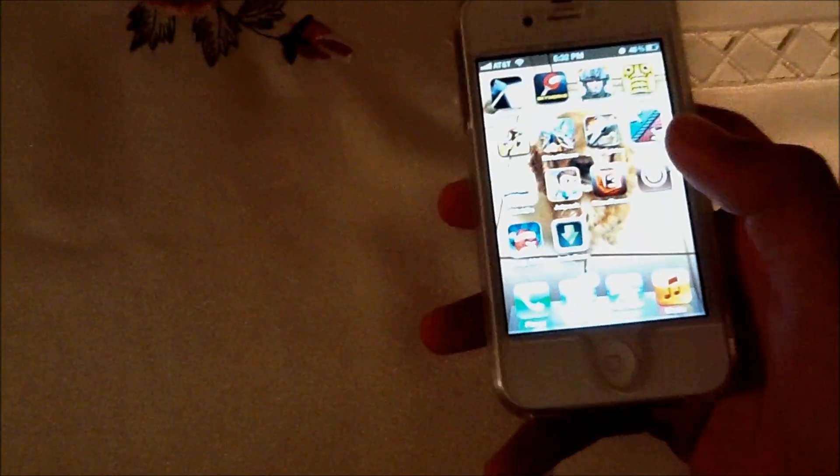I think that's pretty much it on this part. I just got a text message — let's not display that. So I'm going to cut to my iPad 2 now.